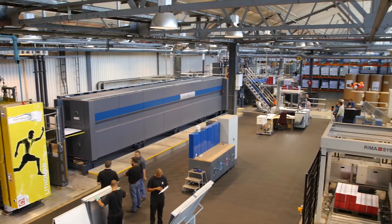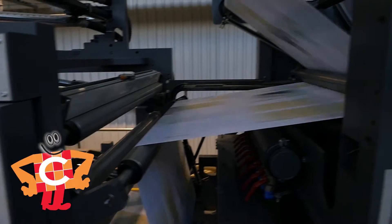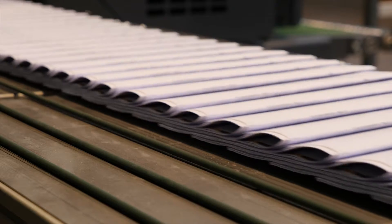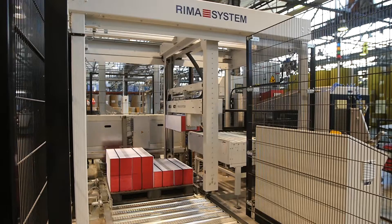With one of the largest bindery departments in the Southern Hemisphere, CTP has the technology to fold 2 million sheets, saddle stitch 1 million products, square back bind 500,000 copies, and hard case bind 60,000 books every day.